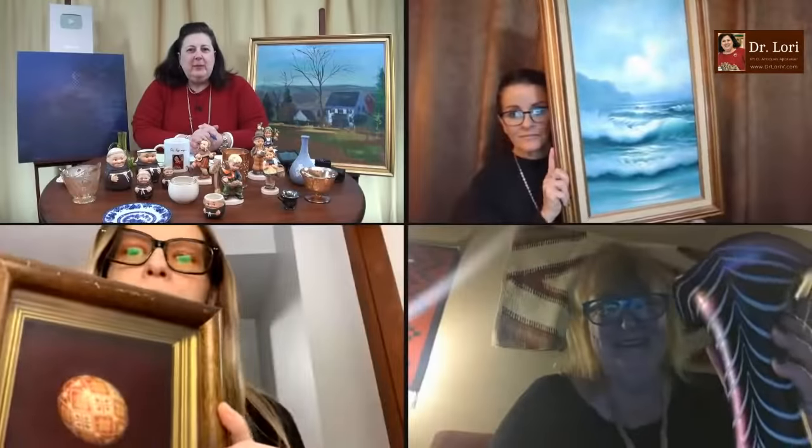Guests are here. Let's see what they've got. I'm going to ask them to make sure their cameras are horizontal, make sure you have enough light, plain backgrounds are best, and don't forget to hold up your object.